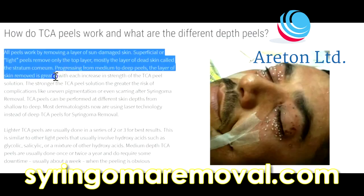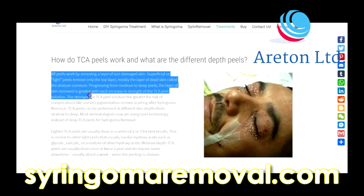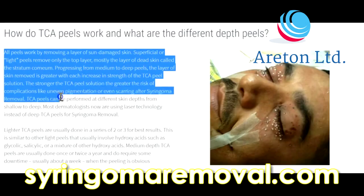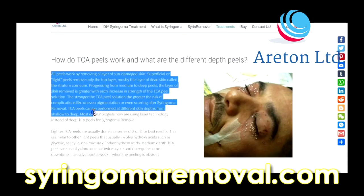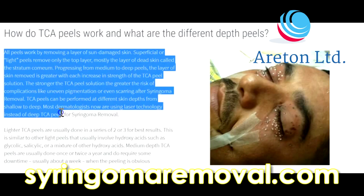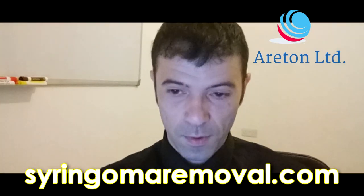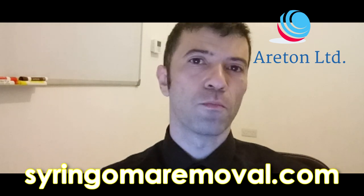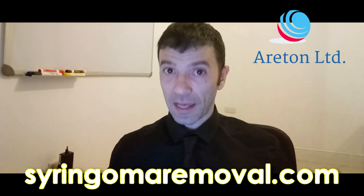Progressing from medium to deep peels, the layer of skin removed is greater with each increase of strength in the TCA peel solution. The stronger the TCA peel solution, the greater the risk of complications like uneven pigmentation or even scarring after syringoma removal. TCA peels can be performed at different skin depths from shallow to deep. Most dermatologists now are using laser technology instead of deep TCA peels for syringoma removal, and more and more beauty therapists are using electrical arcing.